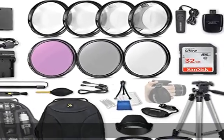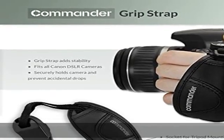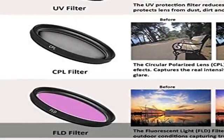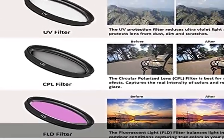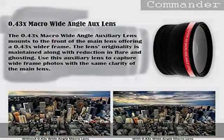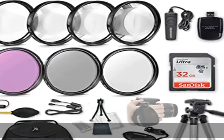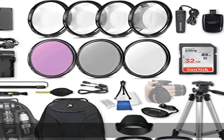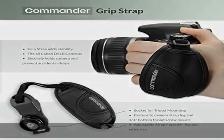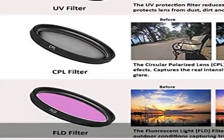Everything is backed by a 1-year warranty. The bundle features the Commander 3-Piece Filter Kit and 4-Piece Macro Kit, which protect the lens from dust, moisture, drops, and scratches, while providing essential photo enhancements. The UV filter absorbs ultraviolet light and reduces bluish cast. The circular polarizer filter reduces reflection and glare and haze from sunlight, and increases color saturation. The FLD filter reduces green tinge when shooting under fluorescent lighting.